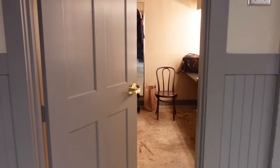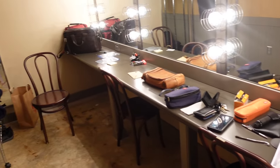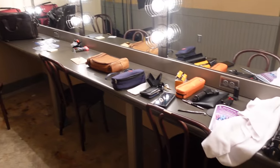This is my dressing room. I'll take you in and give you a quick tour. You can see I've got way too much stuff on my desk and some clothes there on the rack. We're getting ready to go.